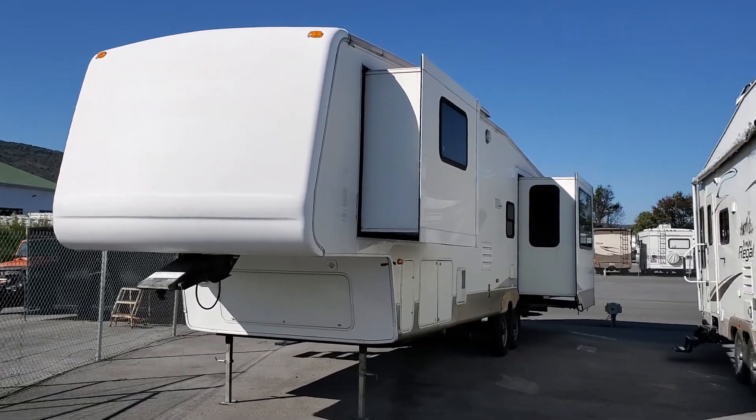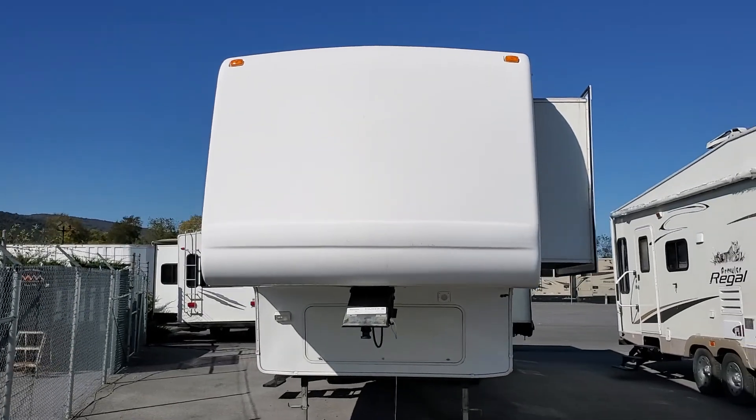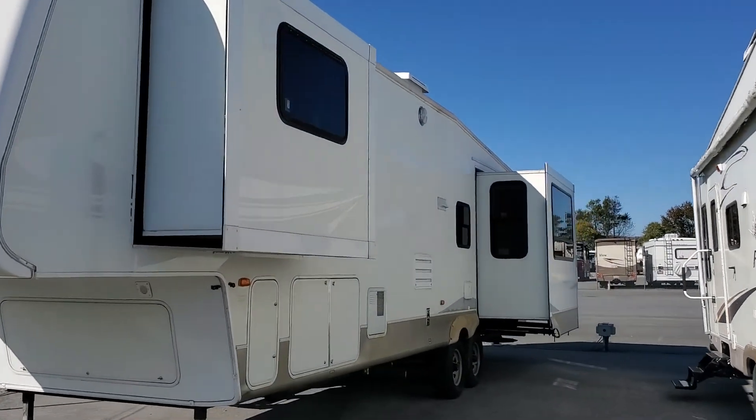Hey folks, this is Alex the eBay guy here at Beckley's RVs in Thurmont, Maryland. Here we're looking at the 355R ET Montana — a three-slide, rear entertainment unit.